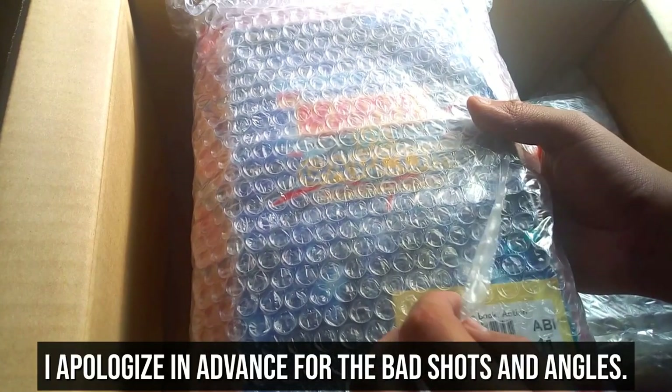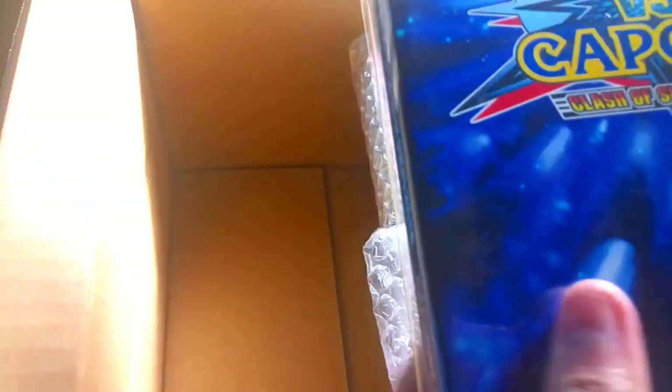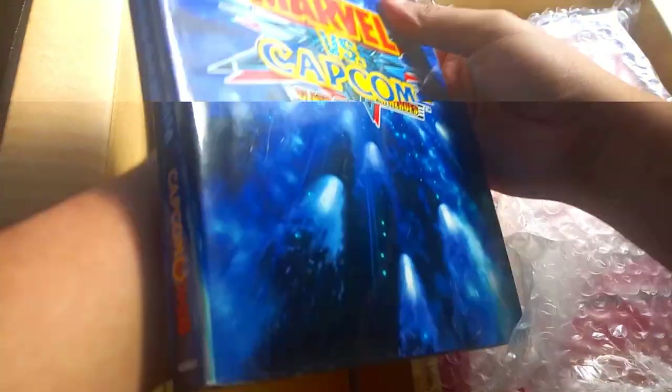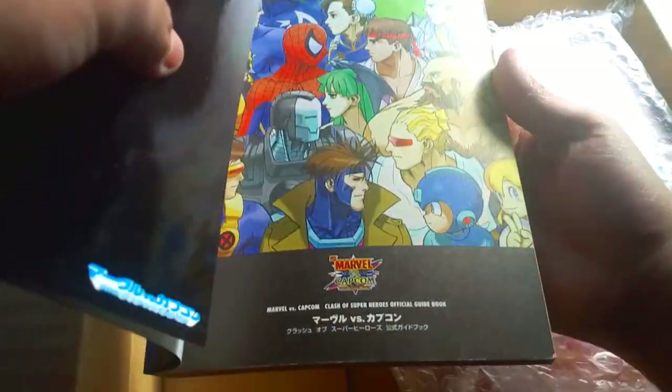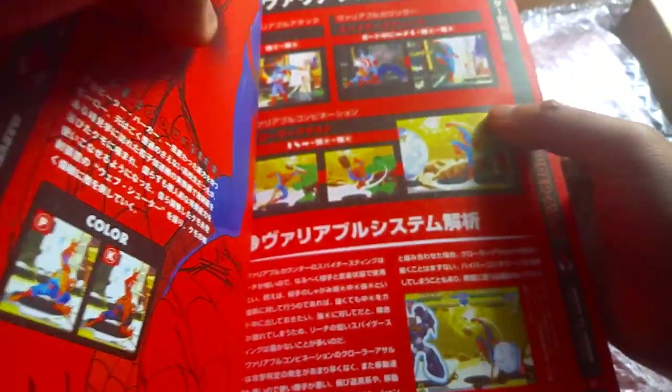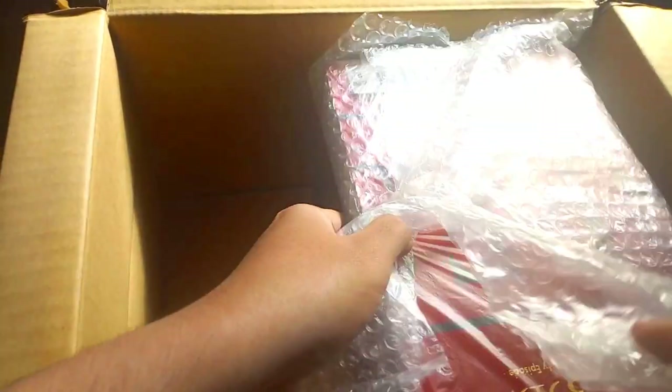Now that we're done with the Game Boys, let's look at the books. First is the Marvel vs. Capcom official guide. I've stated in one video that I loved the first MvC title, so imagine my surprise to see this sold for a really low and reasonable price. I honestly thought this was a thin book but it's thick. It contains character art, movesets, and talks about game mechanics. Hands down my favorite purchase for this package.